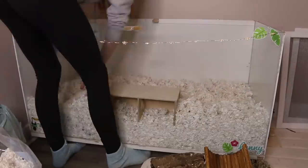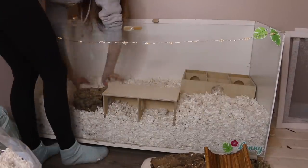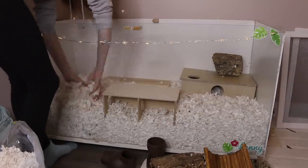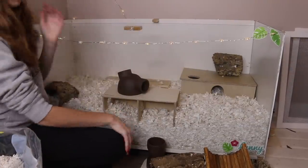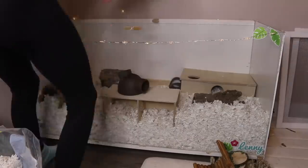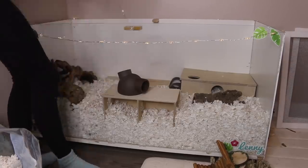I also wanted to talk about why Lenny doesn't have a sand bath in his enclosure. A sand bath is something I recommend every hamster owner have — it's really important and provides enrichment, so it is necessary. However, the reason Lenny doesn't have one is because he has issues with his penis — it does not retract and is constantly sticking out, which makes it easy for things to get on it and infect it, possibly scratching it and causing it to swell. Because of that, he does not get a sand bath, as I don't want to risk getting sand on it.